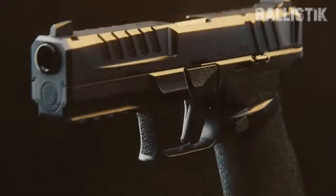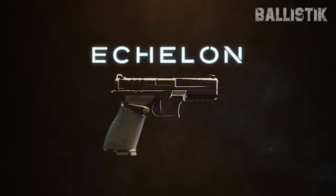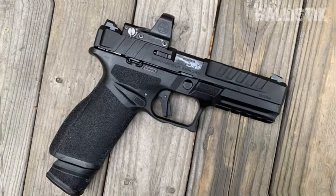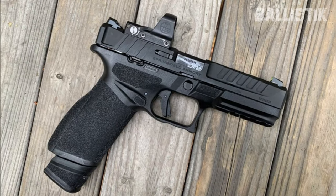Rounding it all up, the Echelon comes equipped with two magazines — a standard 17-round and an extended 20-round variant. A delightful combination of form and function, the Springfield Echelon is a force to reckon with.